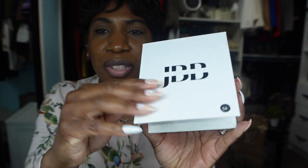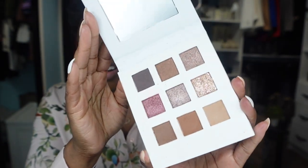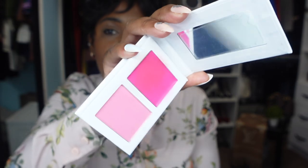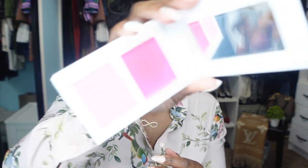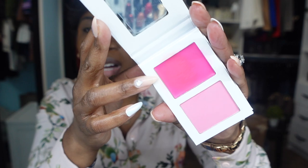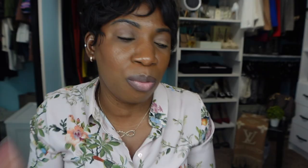She also sent over this eyeshadow palette — it has her logo on the front, and when you open it up you can see the colors along with a mirror. Then she also sent over a blush — I believe it's a sample, not out on the website yet. She sent me a sample to try, and inside you have a fuchsia pink and a lighter pink. We're going to play with these and see what look we can come up with.